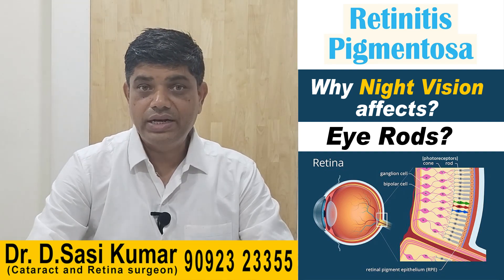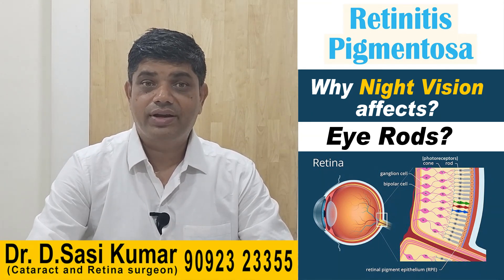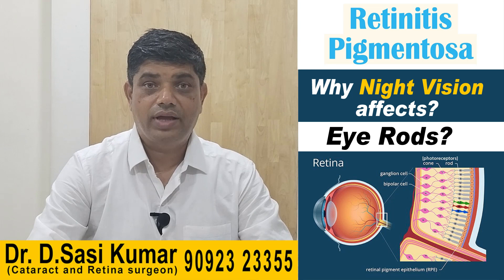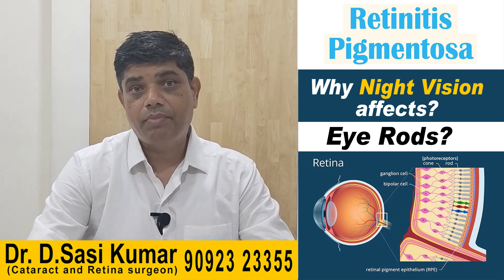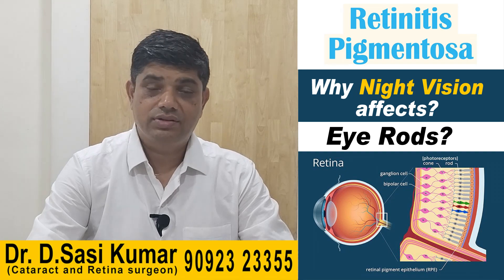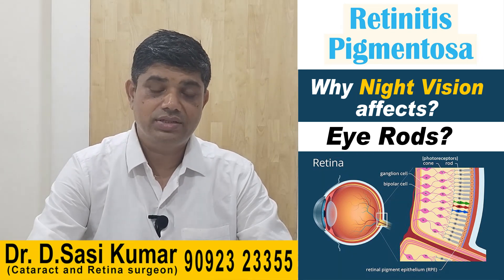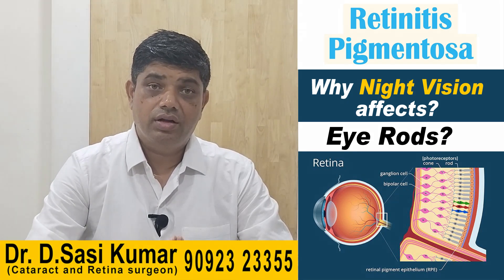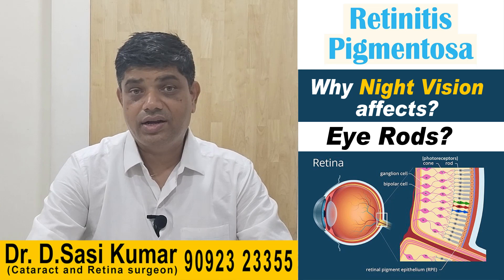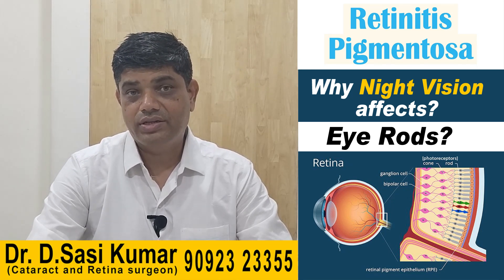One in five thousand people are affected by retinitis pigmentosa, and commonly it is because of marrying within close relatives — consanguinity is the most common cause.